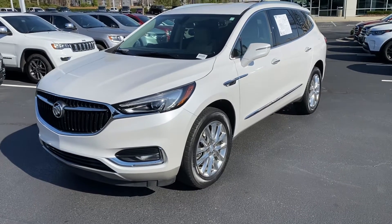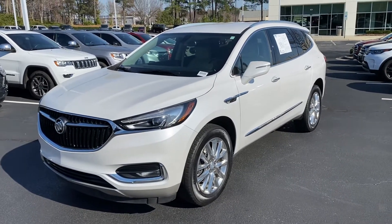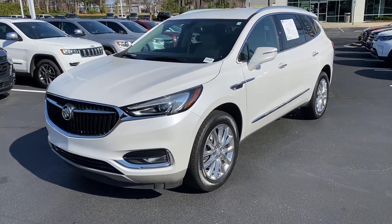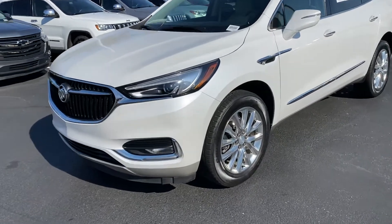Hello and thank you for your interest in this 2018 Buick Enclave here at Hendrick Buick GMC Cadillac. We're at the top of the hill in the back of the Cary Auto Mall. Just want to get you a quick walk around to this vehicle.